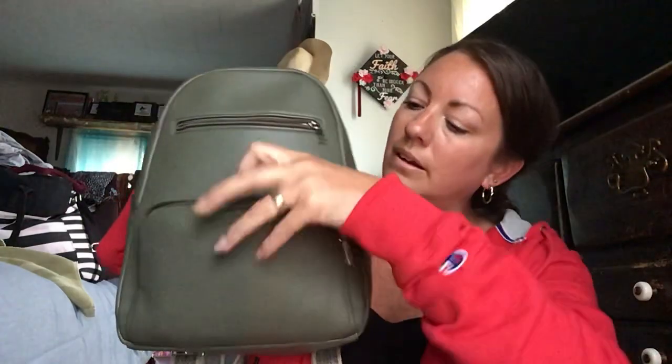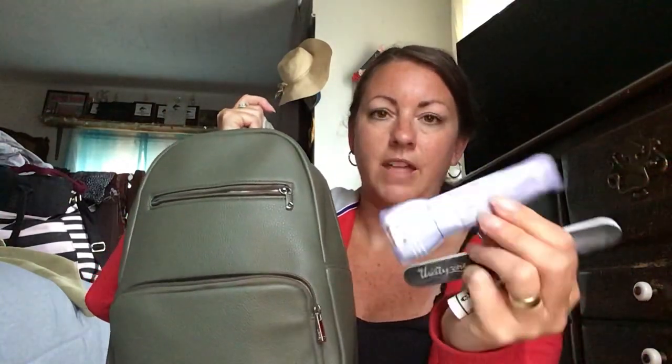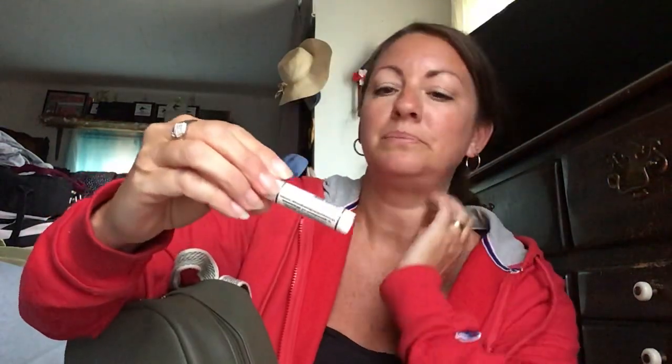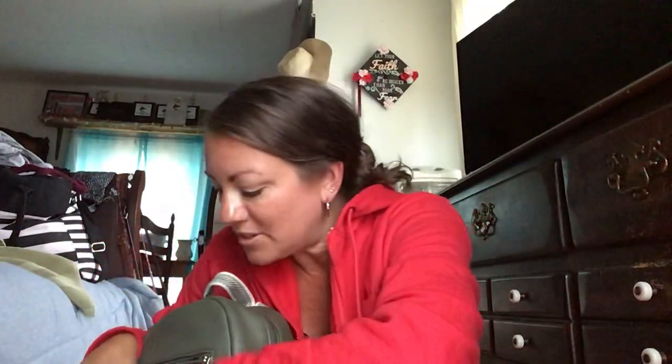In this pocket here I carry some Tic Tacs, a big thing of gum, my knife, flashlight, file, and my 'chicken poop.' It's a lip balm — it's not really chicken poop, I just thought it was cute. I don't know if I showed this to you in my last video or not.